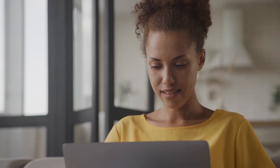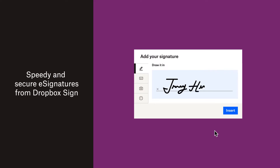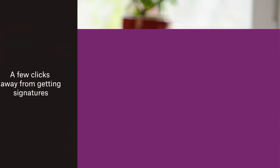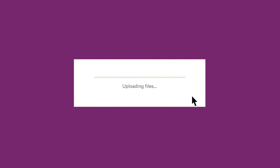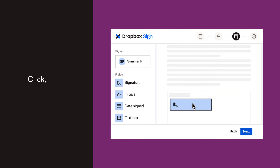When you're so close to the close, make sure Dropbox Sign is there to get things done in a click. eSignatures can get deals wrapped up to 80% faster, and it's all done right in Dropbox. Instead of setting up tedious paper sales contracts, with Dropbox Sign simply drag and drop the fields you need each party to fill out. Once everything is in place, send out your agreement.